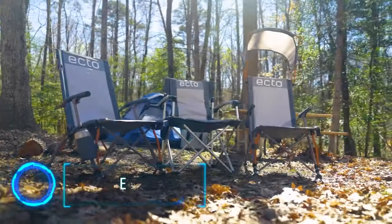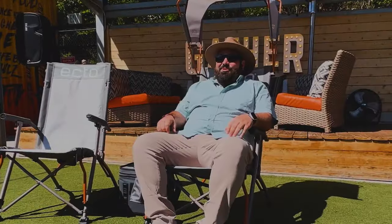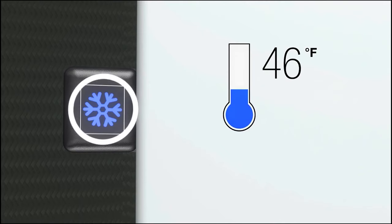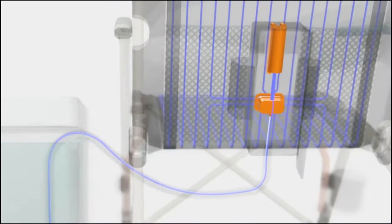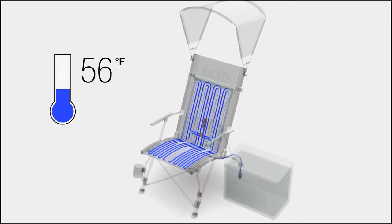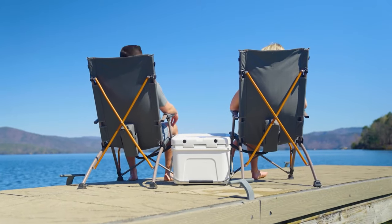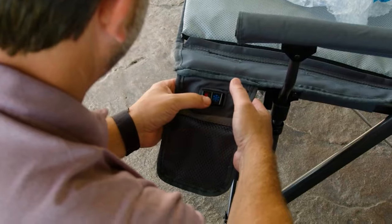The founder of this startup created the Ecto Chair to help his mother, who had cancer and couldn't enjoy outdoor activities in the summer. They developed Artica cooling technology, using 50 feet of tubing to cool the Ecto Chair to 45 degrees Fahrenheit in just a few seconds, providing up to 9 hours of cooling comfort. They also invented a portable cooling pad with the same technology for any camping chair.